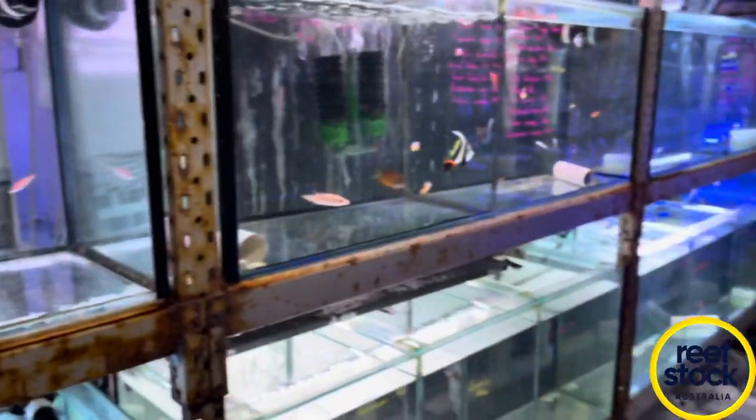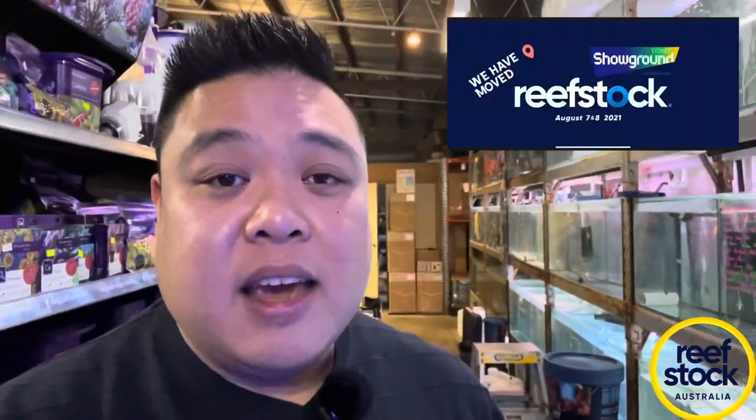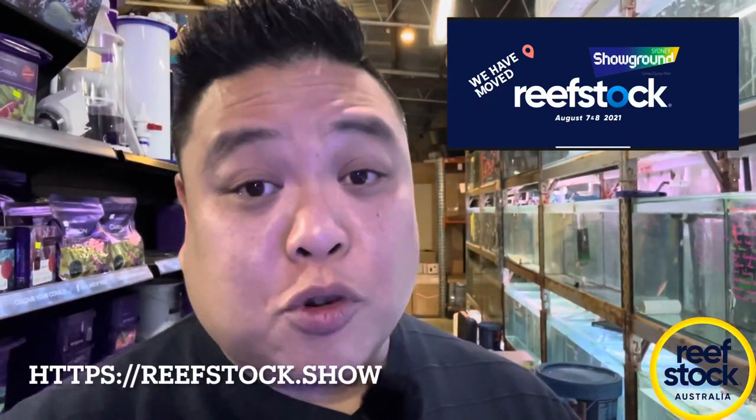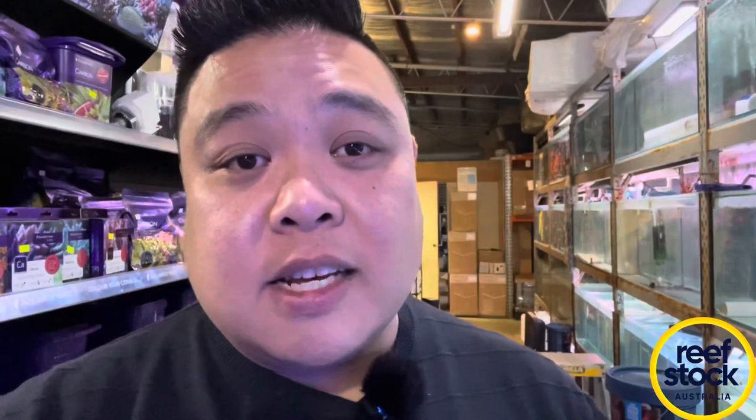Definitely lots and lots of stock — heaps of coral here and I think another shipment is arriving today as well. If you guys haven't been down, make sure you get down to Nature Aquariums because these are some of the best torches I've seen in a very, very long time in a store. Some huge colonies are unfortunately heading to Reefstock — which is August 7th and 8th at the Sydney Showgrounds. I'll put a link to the website so you can check out the accommodation on special rates. My live stream is on Monday the 21st at 8 p.m. — jump over to my YouTube channel or Facebook page for details. I've got Daniel from Monsoon and Dean from Ausfish Coral, who are two of the most knowledgeable people involved in negotiations about the future of the industry.